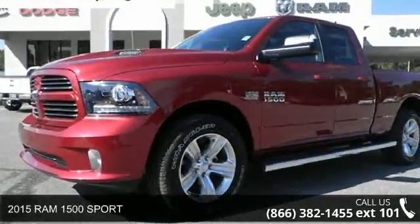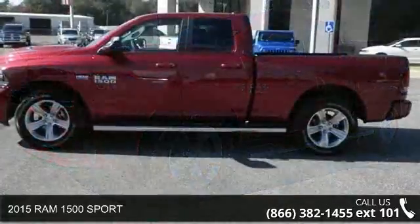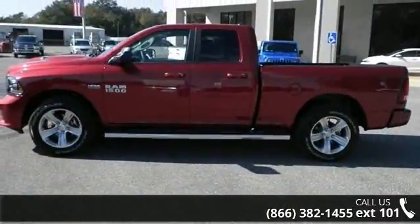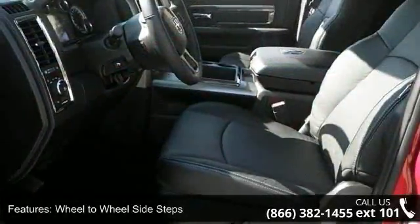Arrive in style with this 2015 Ram 1500 Sport. This may be the set of wheels you've been looking for. This vehicle comes with a reliable 8-cylinder engine connected to a smooth shifting automatic transmission.